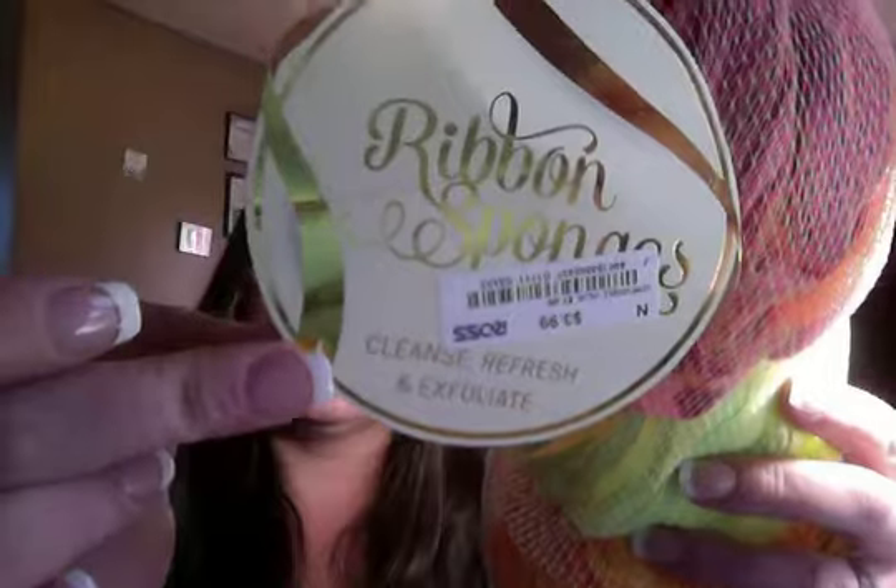I have these right here — I paid four dollars, three ninety-nine, and these are the ribbon sponges. They cleanse, refresh, and exfoliate. I paid three ninety-nine a piece for those and these are just gorgeous. At Walmart these are two dollars a piece, so more or less I got one for free.